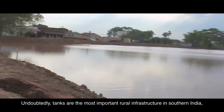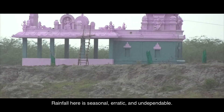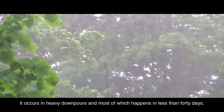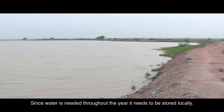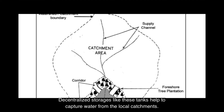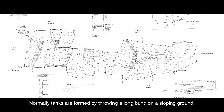Tanks are the most important rural infrastructure in southern India, where there are not many ever-flowing rivers. Rainfall here is seasonal, erratic and undependable — it occurs in heavy downpours, most of which happens in less than 40 days. Since water is needed throughout the year, it needs to be stored locally. Decentralized storages like these tanks help to capture water from local catchments. They are called khanmai and kulum in South Tamil Nadu.